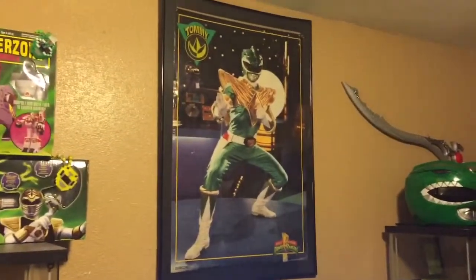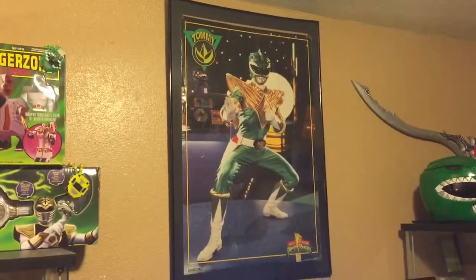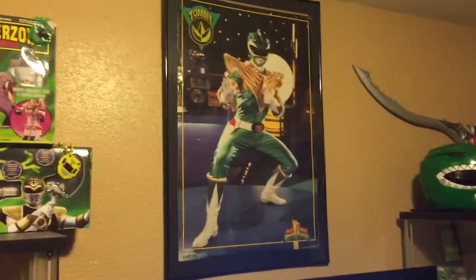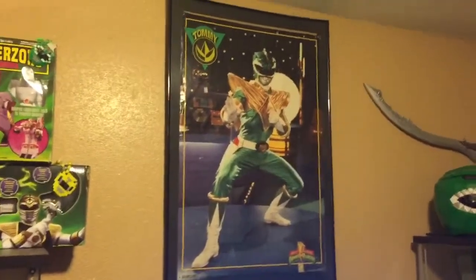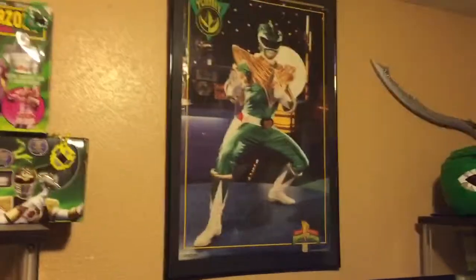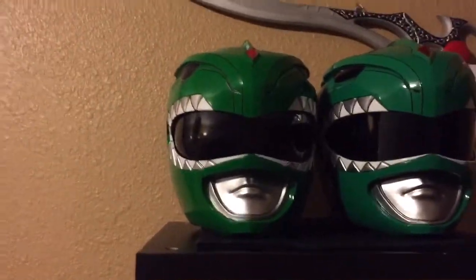I've been watching the show since I was like one or two, and I have not yet met Jason David Frank. Even though I have plenty of his autographs from stuff I bought off eBay and places like that, I have not met him, and this will be the very first thing I ever get autographed by him, just because I've had it forever.